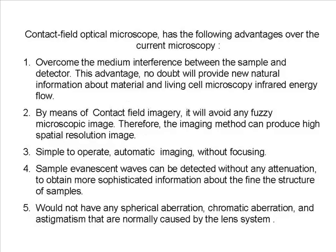The Contact Field Optical Microscope has the following advantages over current microscopy. 1. It overcomes the medium interference between the sample and detector, providing new natural information about material and living cell microscopy infrared energy flow. 2. By means of contact field imagery, it avoids any fuzzy microscopic image, and therefore the imaging method can produce high spatial resolution images.